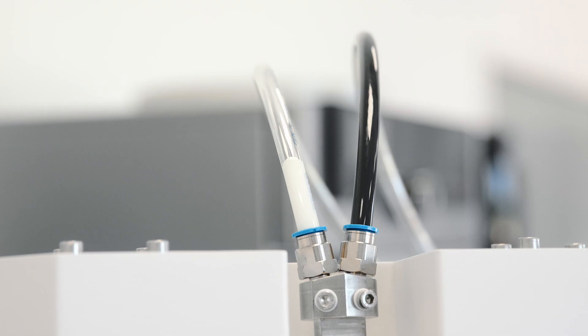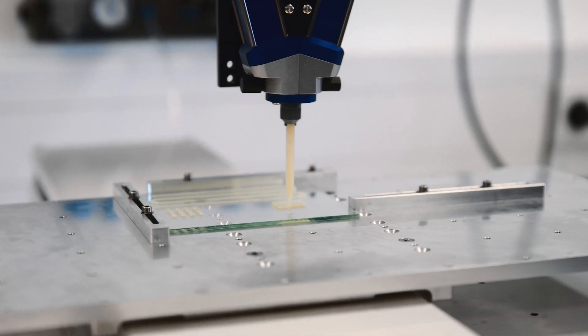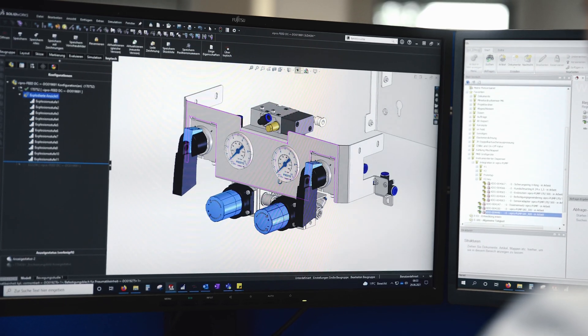Right from the beginning, we worked together towards a common aim and developed a device that did exactly what we wanted it to. Based on our positive experience with this collaboration, we will definitely continue to use FESTO products.